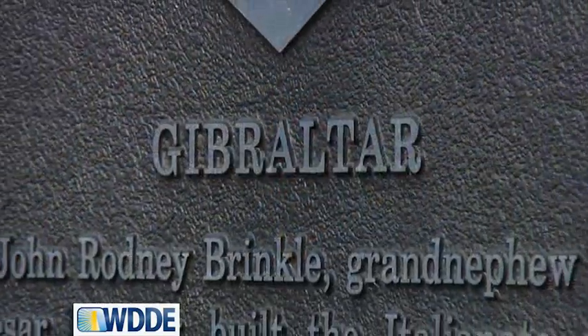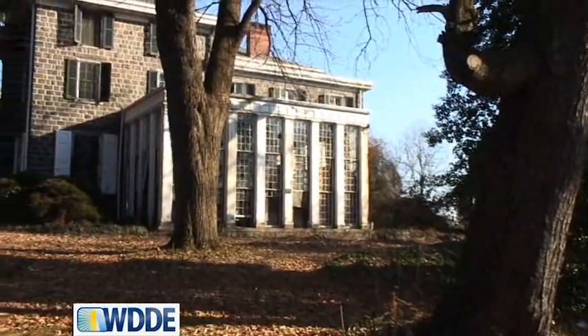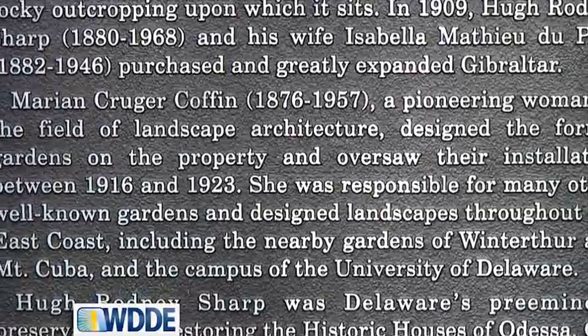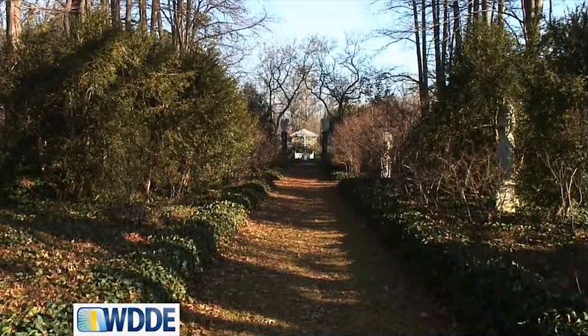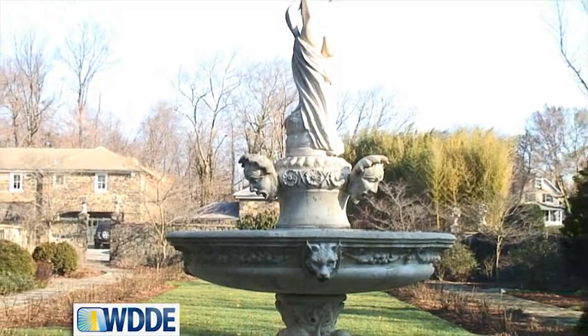It's the last remaining walled estate in the city of Wilmington and it has deep, deep history. It was originally owned by Brinkle, who was the grand-nephew of Caesar Rodney. And then Isabella DuPont Sharp and Hugh Rodney Sharp acquired it, and they added on substantially and they had this wonderful architect do the gardens — Marion Coffin. With that deep history, we're proud to be a part of it.